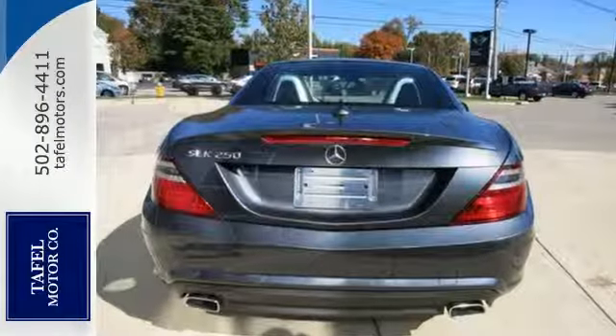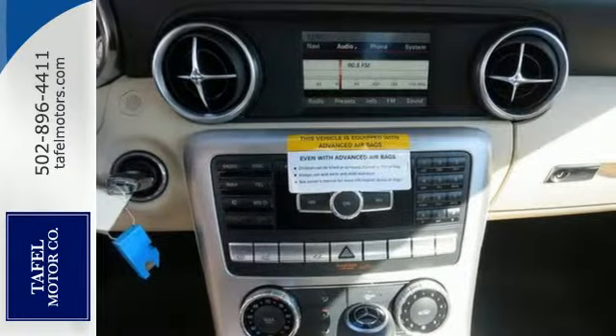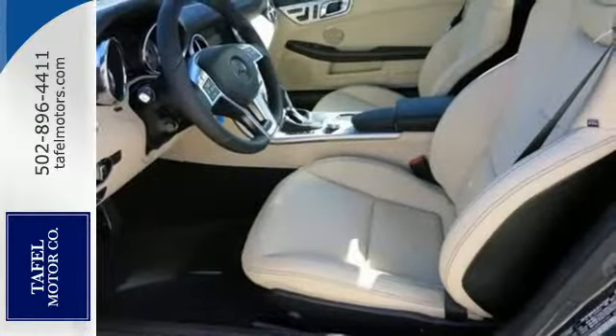It transforms from coupe to open roadster in under 20 seconds and features a sports suspension, a crisp 5.8-inch color display, M brace and power sport seats.